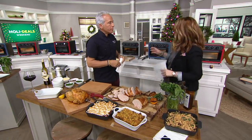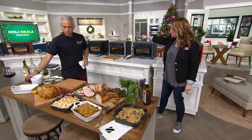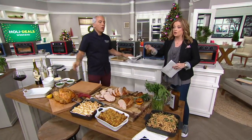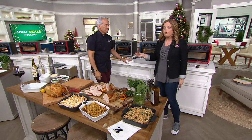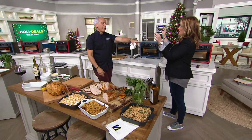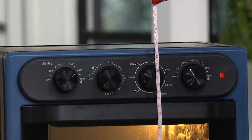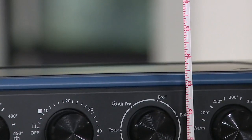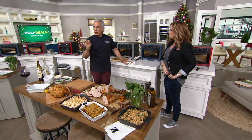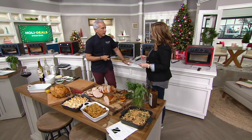A few answers to common questions: the cord is about three feet four inches long. It will fit under standard-size cabinets — it's no more than 14 inches tall and standard cabinets are 18 inches, so it fits beautifully. Unlike a full-size oven that takes 20 minutes to preheat and heats up the whole kitchen, this countertop oven heats up fast, uses less electricity, and makes more sense when you're cooking for two.